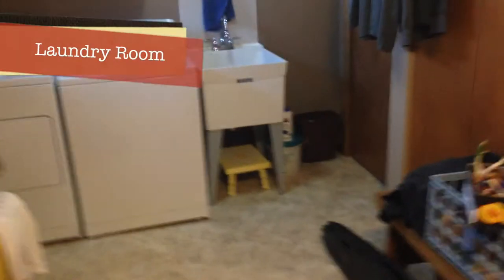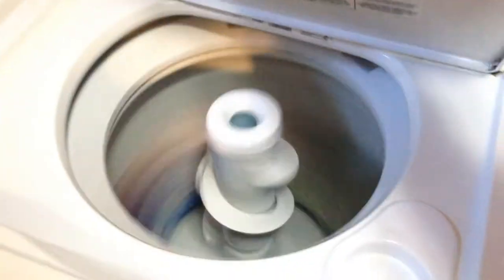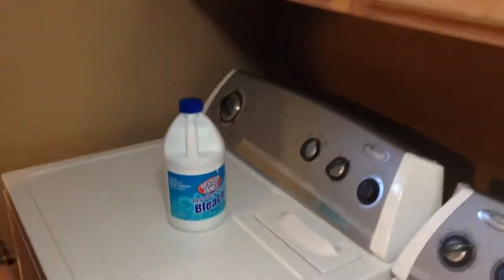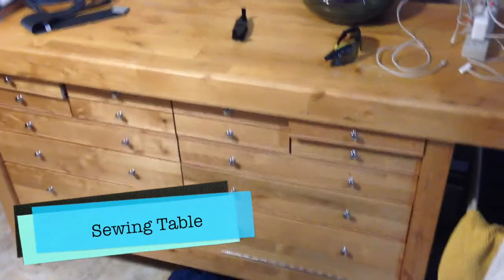Now we're going to head downstairs. The house is two stories — the first floor and then the basement. This is what's called our laundry room. Here's our washing machine — it's on right now with clothes inside, washing and rinsing them. We're washing towels from last night's hot tub party. Here's our dryer — put the clothes in there and it uses heat from electricity to dry everything. There's also a little sewing table, a tool bench, and all kinds of tools and things in the drawers for crafting.